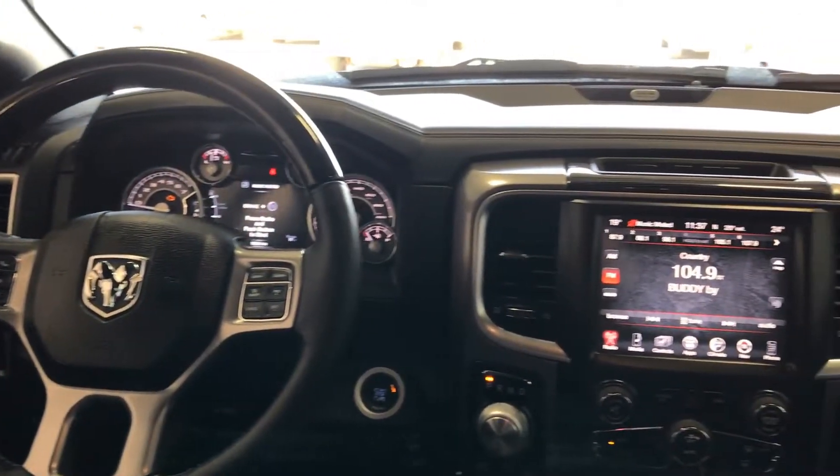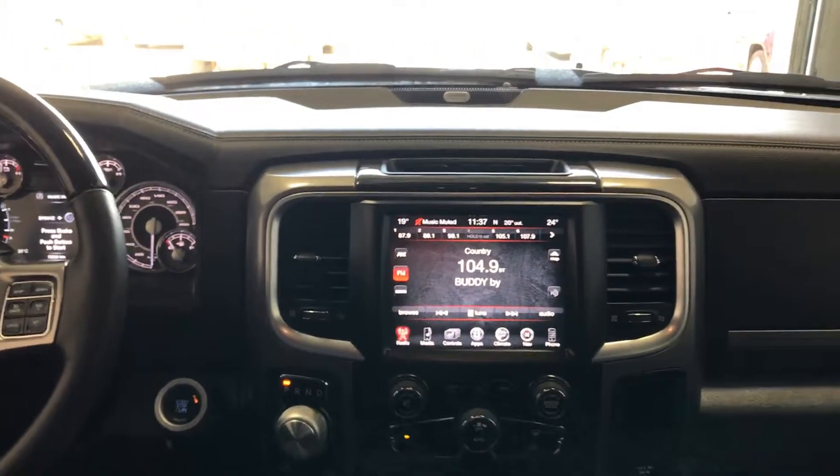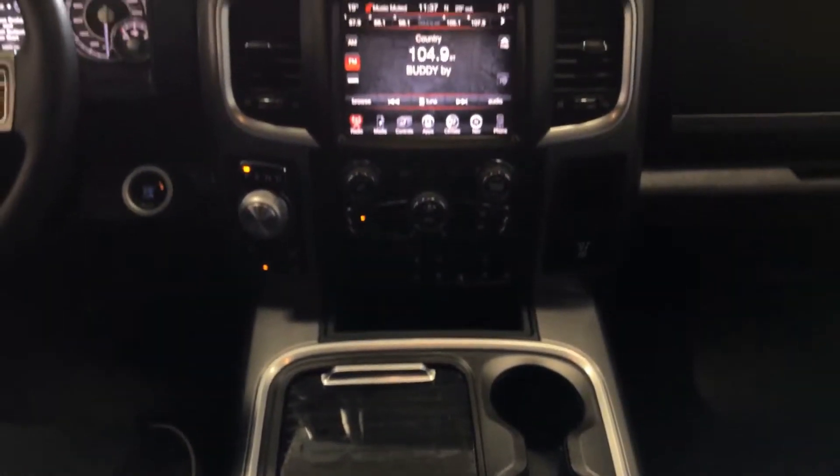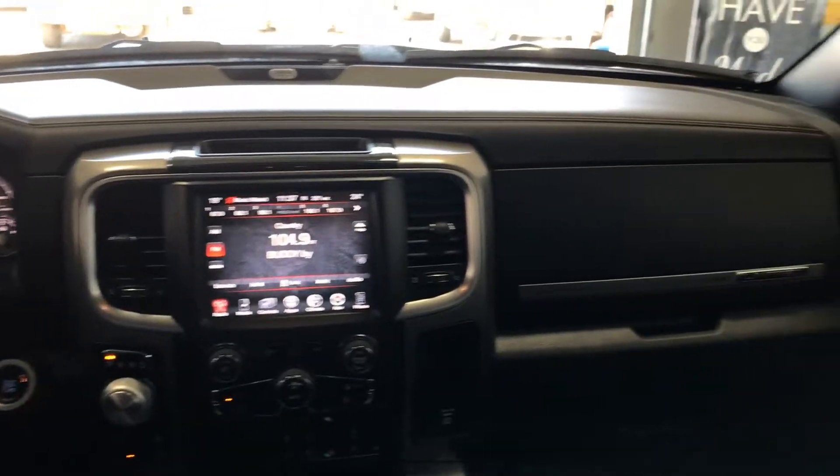like heated and cooled Limited leather seats, push-button start, remote start, backup camera, 8.4-inch touchscreen with navigation, and much more. You can see it's also got heated seats in the rear, and this interior has barely been touched.